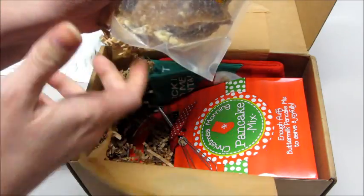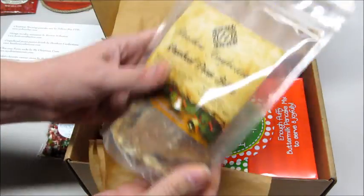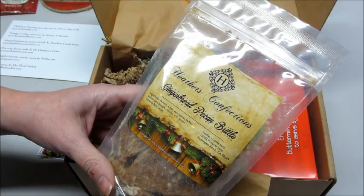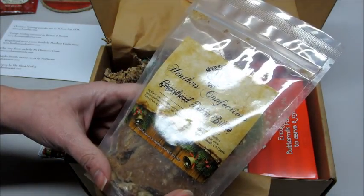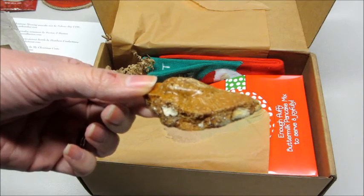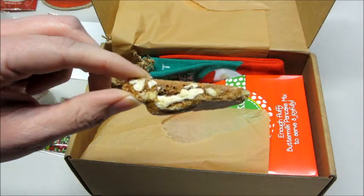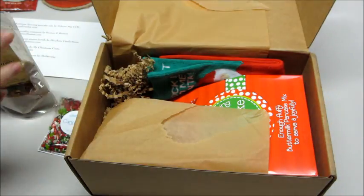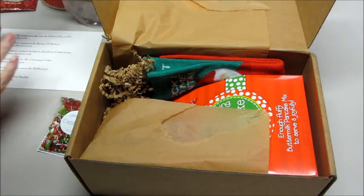Gingerbread pecan brittle — yum! By Heather's Confections, based out of California. I'm going to go ahead and open it and give it a try. This is absolutely amazing. They have a website, heathersconfections.com — check them out if you're interested. It's very, very good.